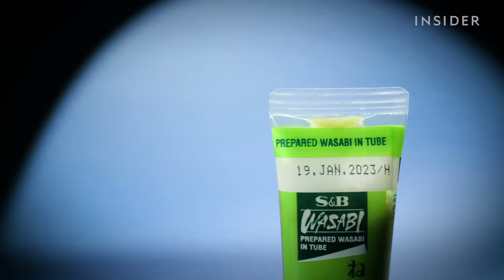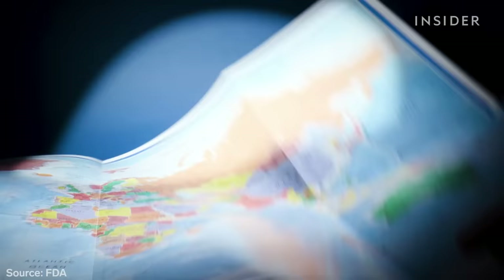Some of this is legal, as long as products that aren't the real deal disclose it on the packaging, even if it's a bit sneaky. But often it's illegal, with entire criminal rings behind these counterfeit foods. Globally, the fraudulent food industry could be worth $40 billion.